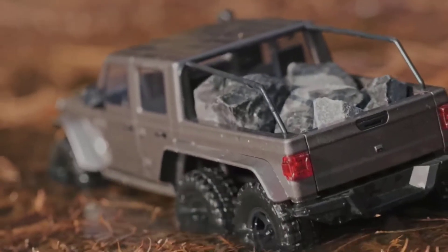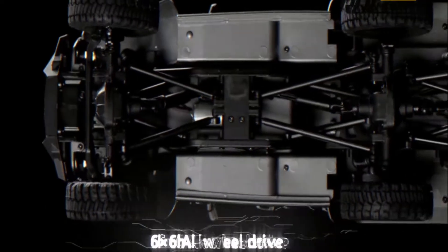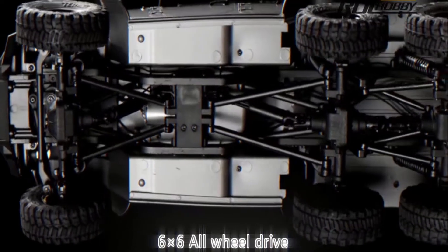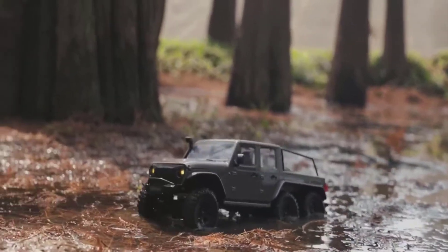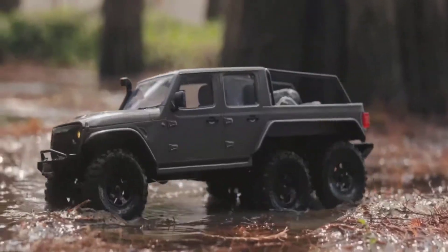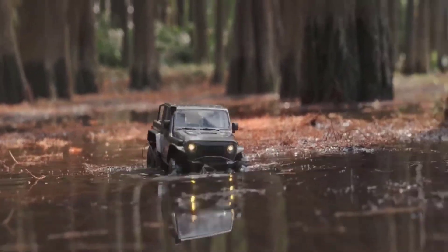Compared to most 4WD vehicles on the market, 6-wheel drive provides greater traction, handles steeper slopes, and provides greater grip on loose rocky ground. Advantages: hardcore 6WD climbing crawler, suitable for outdoor and indoor, and hopper open-and-close design.